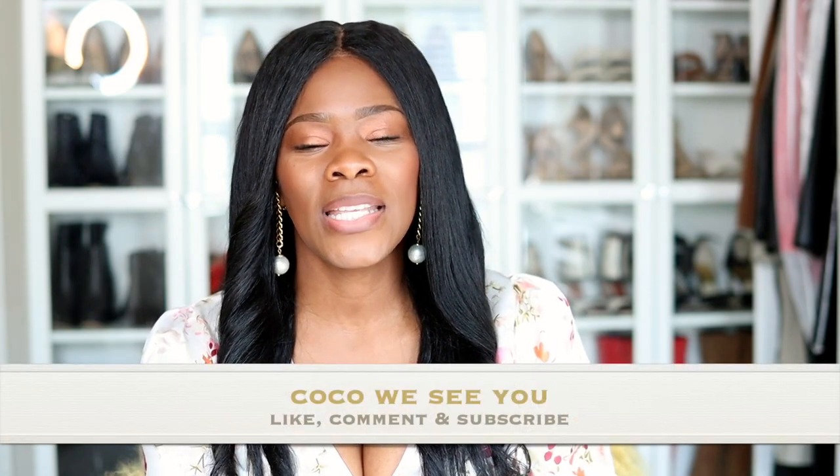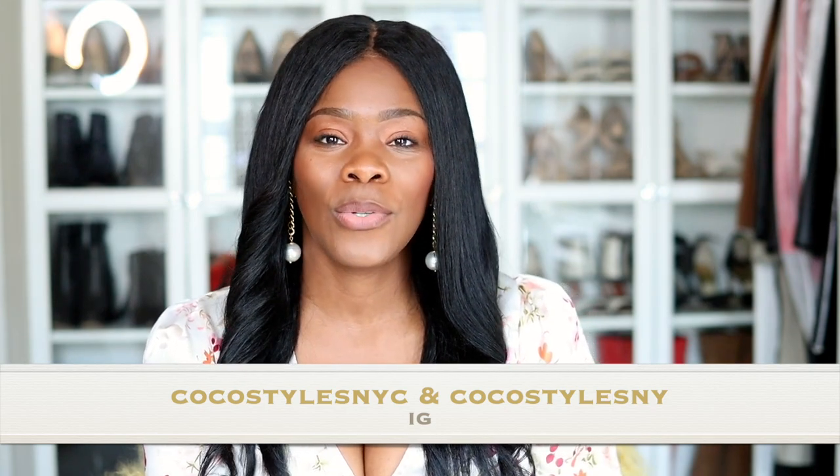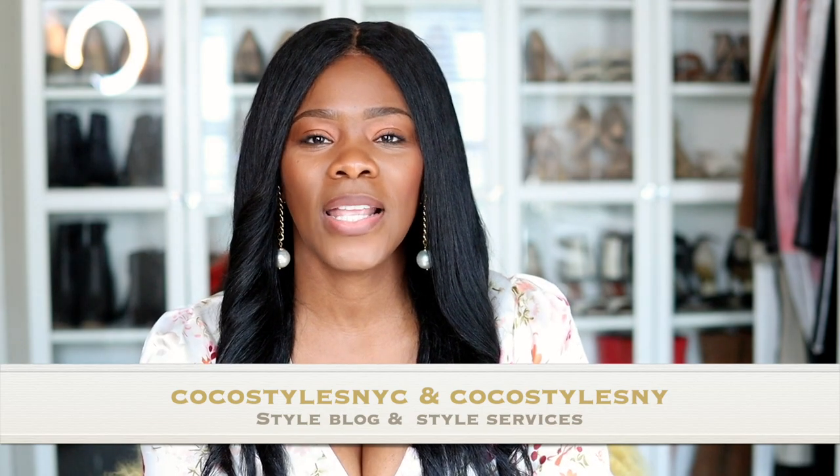Those are 10 tips I'd recommend to organize your closet. If you like videos like this, please comment below. If you stayed to the end, comment 'Coco, we see you.' Don't forget to follow me on Instagram at Coco Styles NYC and Coco Styles NY, check out my style blog CocoStylesNYC.com, and my style services at Coco Styles NY. I'll catch you guys in the next one — bye!